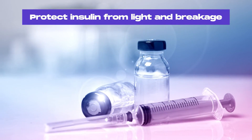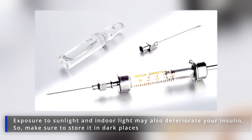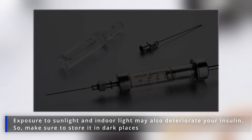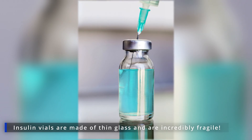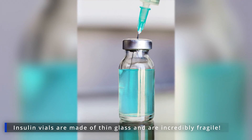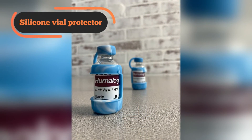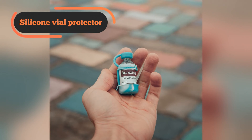Protect insulin from light and breakage. Exposure to sunlight and indoor light may also deteriorate your insulin, so make sure to store it in dark places. If you're using insulin pens, keep the cap on. Last but not least, insulin vials are made of thin glass and are incredibly fragile. Therefore, we recommend using a silicone vial protector to prevent any unfortunate accidents if dropped on the floor.